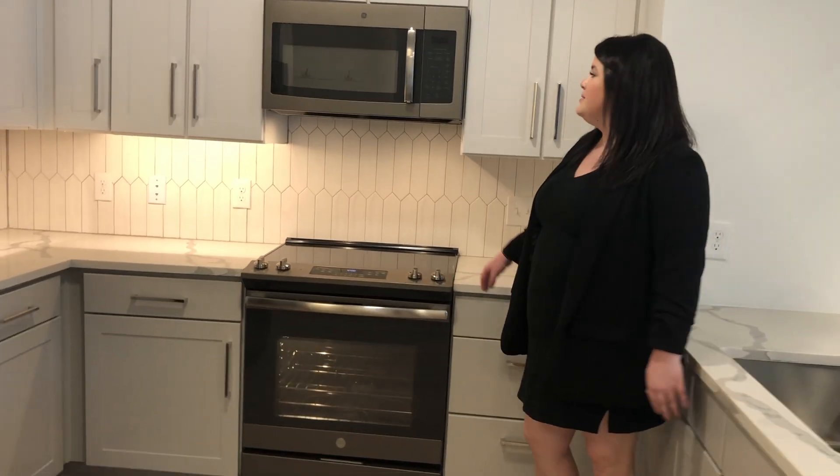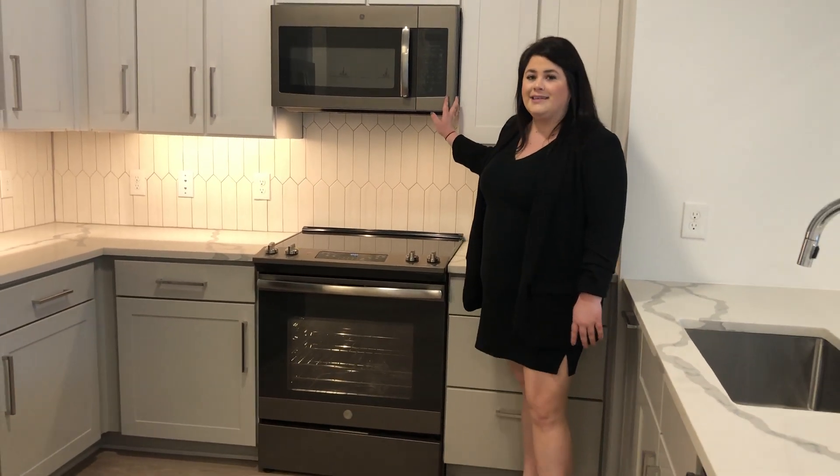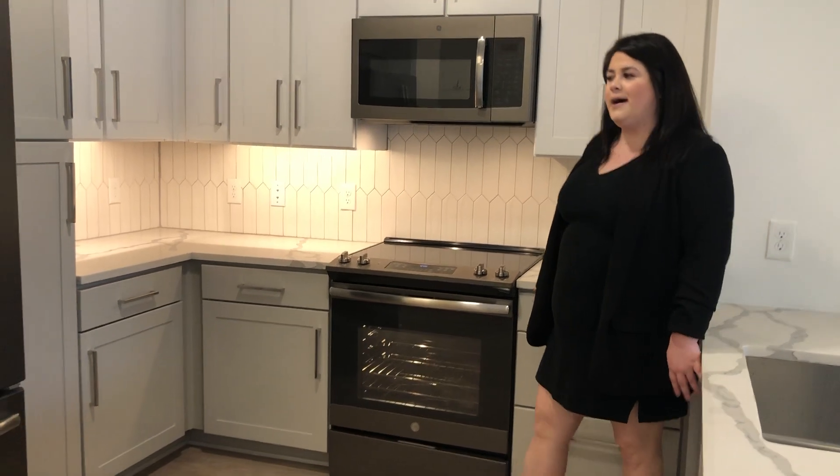We do have our quartz marbled countertops, our slate finishing on the appliances, white cabinets on top, and gray cabinets on bottom.